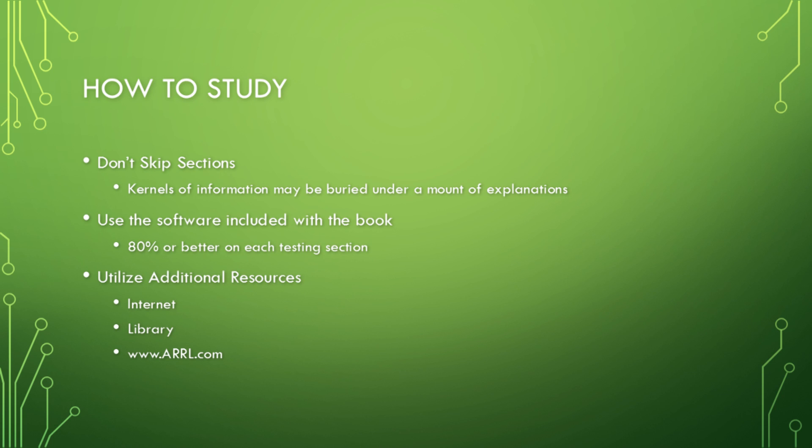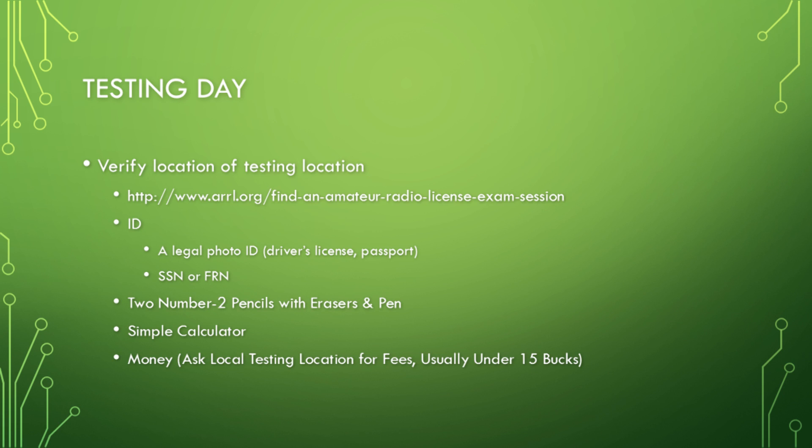How should you study? Don't skip any sections. There's a lot of information throughout the book, and sometimes you'll skip a paragraph thinking you know it — but that kernel of information might appear in the section quizzes three or four times. Even if you know a section well, at least peruse it in case there's something to beef up on — for example, coax sizes and their SWR associations. Use the software included with the book, aim for 80% or better on each section, and utilize additional resources like YouTube.